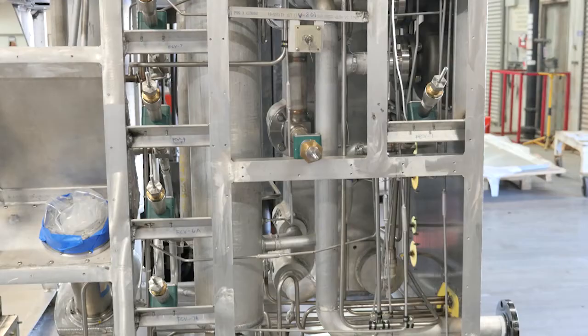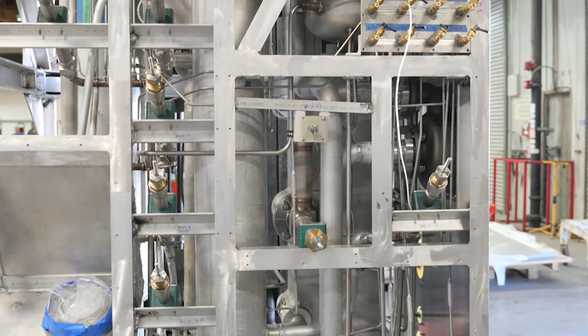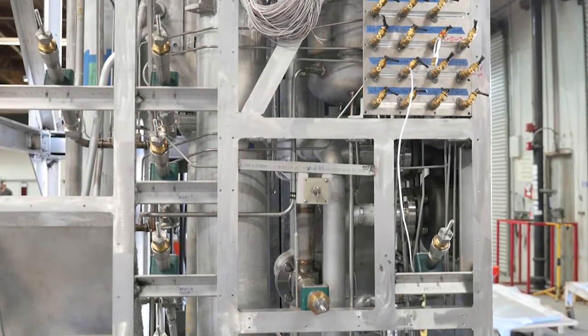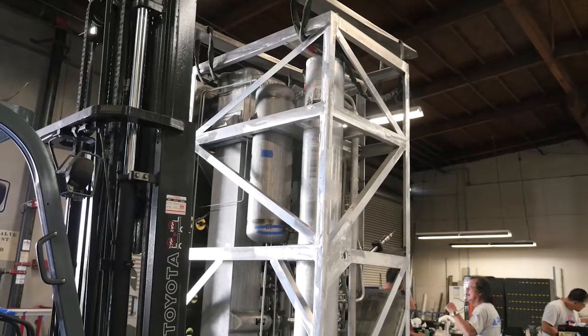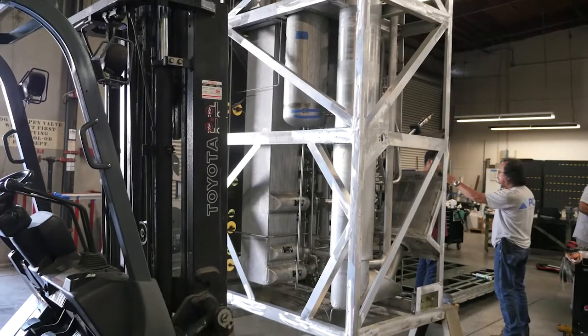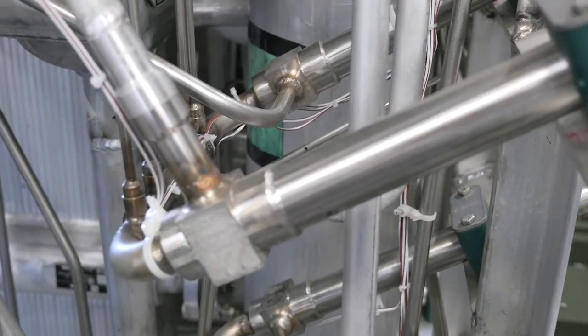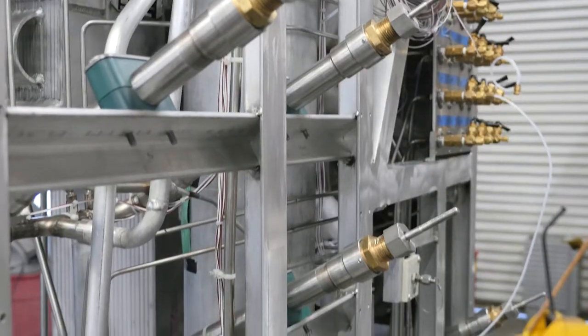The cold box is the subsystem which cools the air to a temperature that allows it to condense and separates the nitrogen from the oxygen in a process known as fractional distillation. Precise control of the temperatures throughout this process is critical. RTDs are placed in key locations throughout the system to allow monitoring of the various process temperatures.